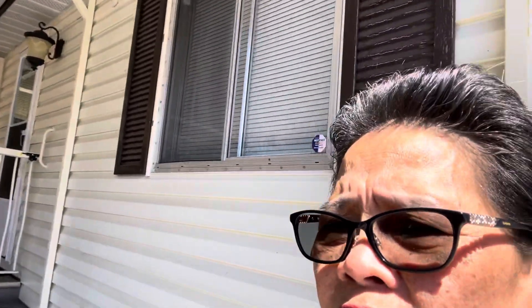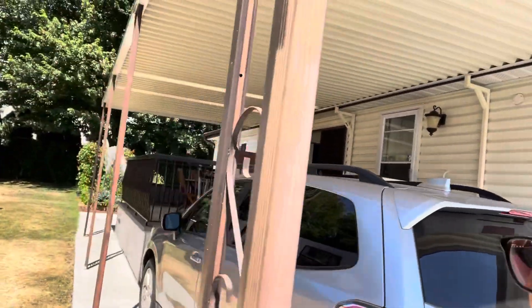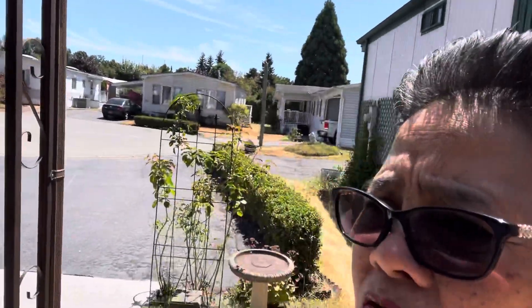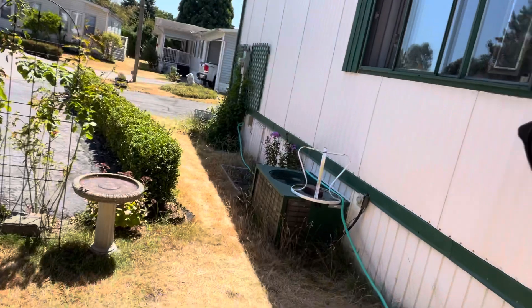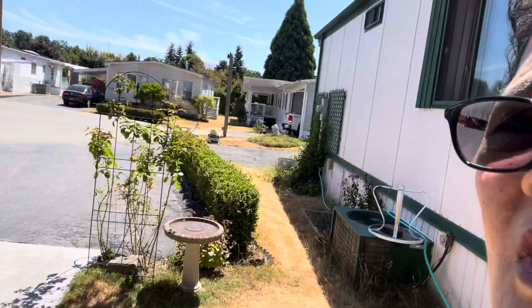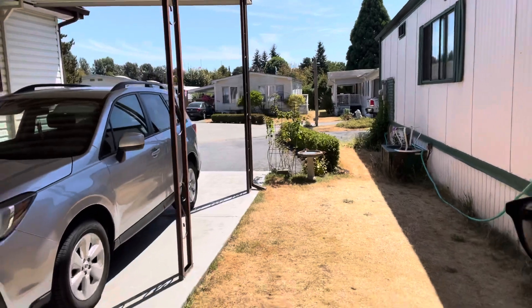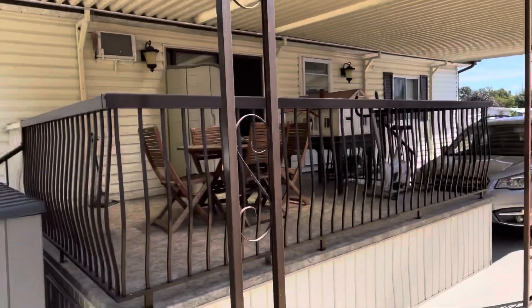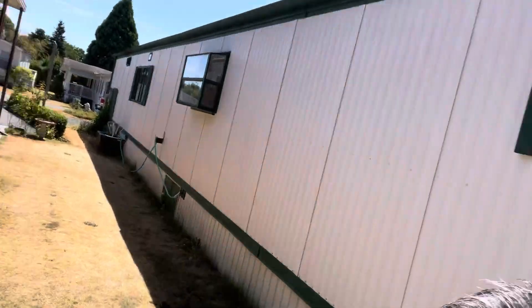There is the entrance of the home. If you go to the left side of the home, there is the back. I'll show you the boundaries between homes. You see that bird bath that I have — that's the boundary of the home between ours and the neighbor.